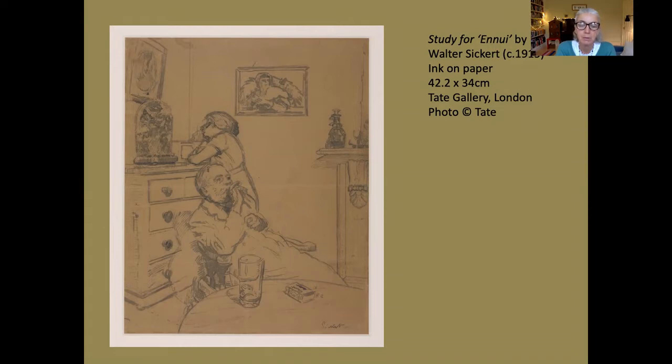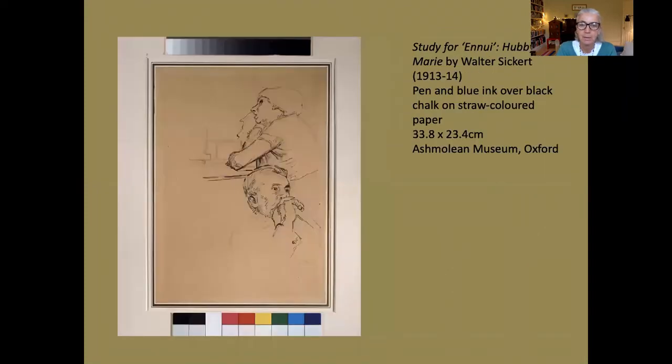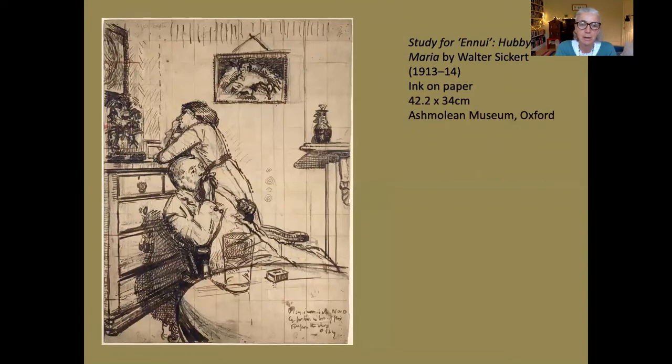In this version we haven't got the heavily patterned wallpaper or the pattern on the table, the matchbox is slightly open, and the glass of beer looks empty. A little sketch in the Ashmolean collection shows that what Sickert is interested in is the physical proximity of these two figures but also their lack of connection to each other. Another version, also in the Ashmolean, is drawn in ink on paper with a grid pattern. Hubby's body language is slightly different — he seems more alert — but the woman behind is equally slumped over the chest of drawers.